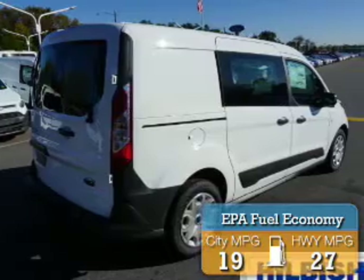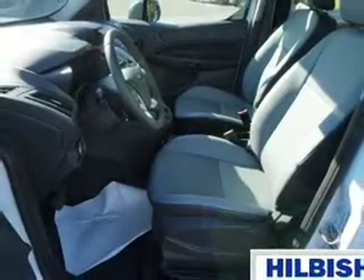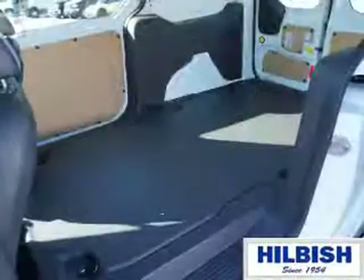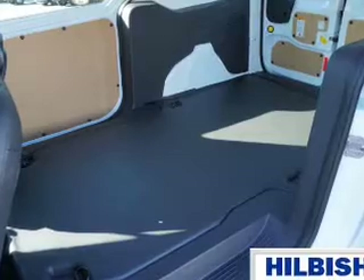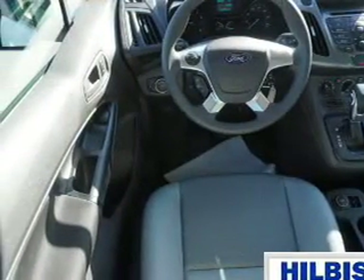Great fuel efficiency saves you money by requiring fewer trips to the gas station. The features include keyless entry, independent suspension, brake assist, traction control, stability control, front ventilated disc brakes, anti-lock brakes, and hill start assist.